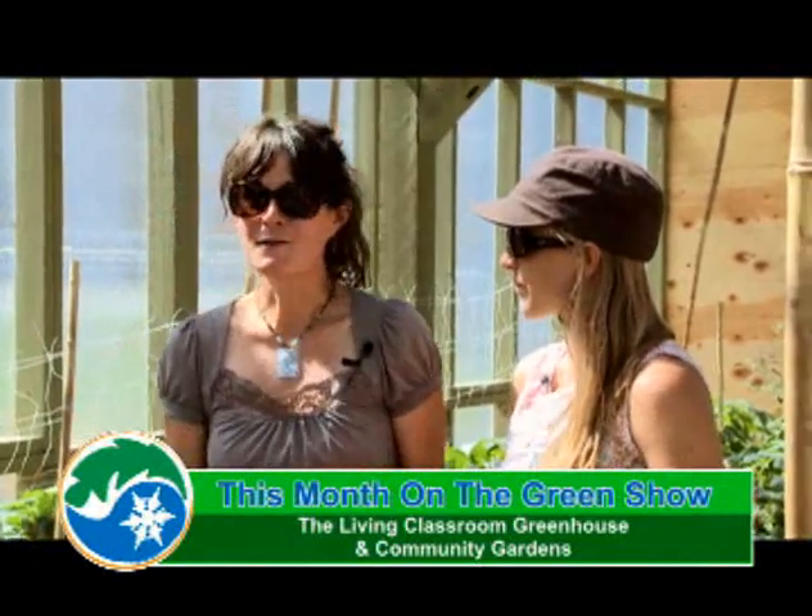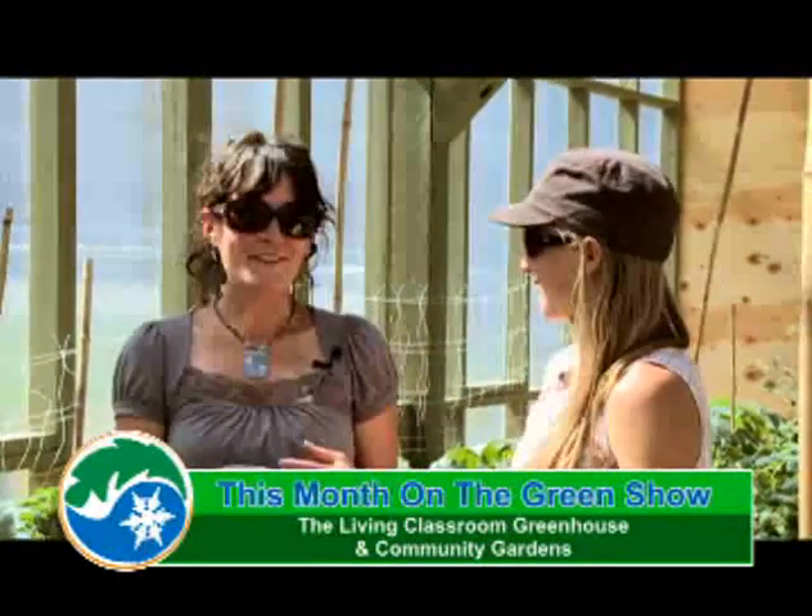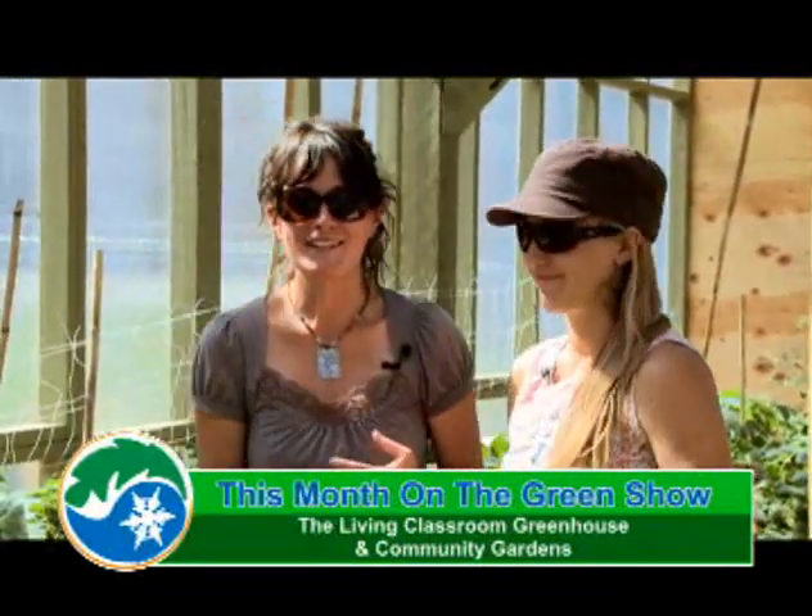We're also going to have a ton of zucchini to harvest for this Friday's Farmer's Market, so we're excited to start selling produce to help support the garden. Come check us out at the Dillon Farmer's Market this Friday.